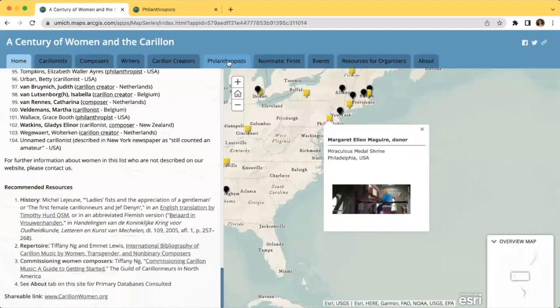The other tabs, which include Nominate Firsts, Events, Resources, and About, are also available at the top, and I will walk through these later in the video.